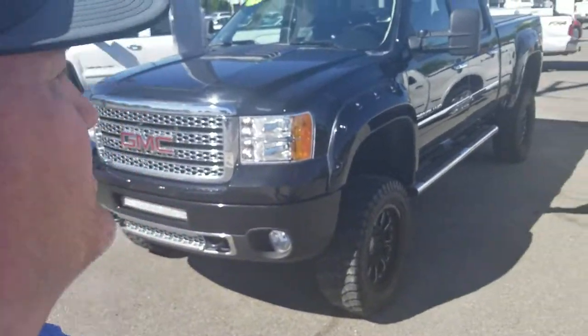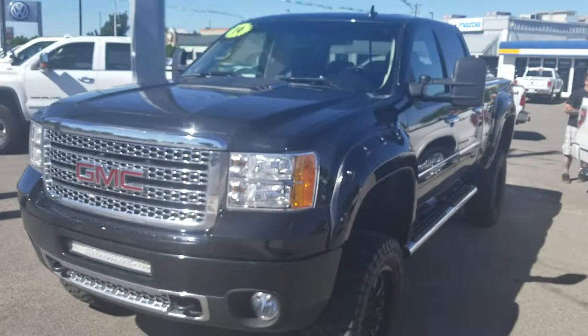Hello, this is Mark Kent here at Goody Motor, Twin Falls, Volkswagen Mazda in Twin Falls, Idaho.